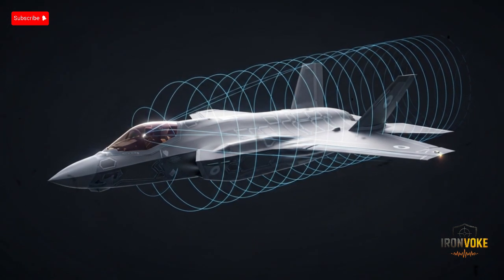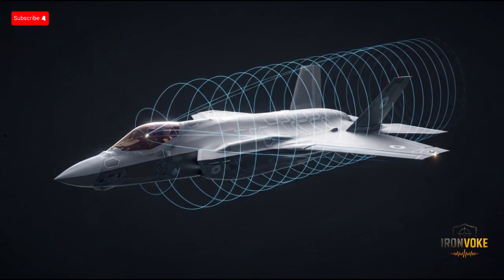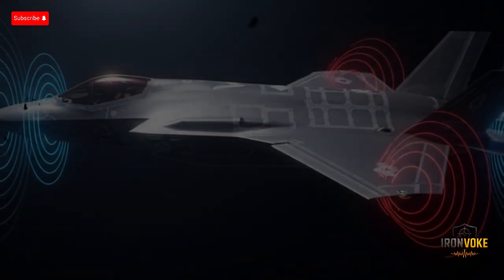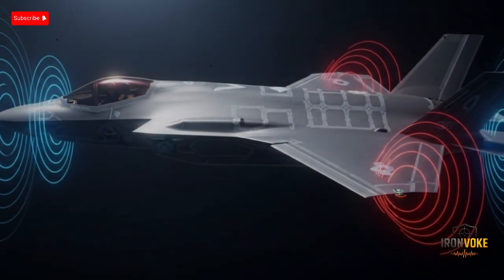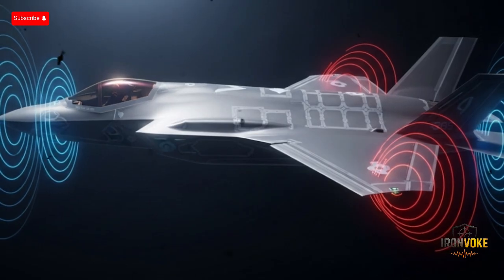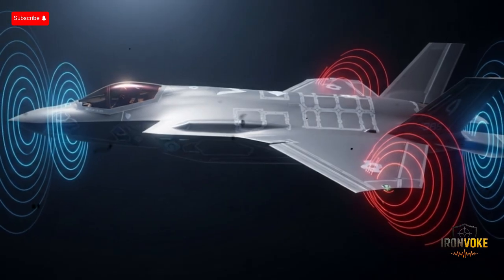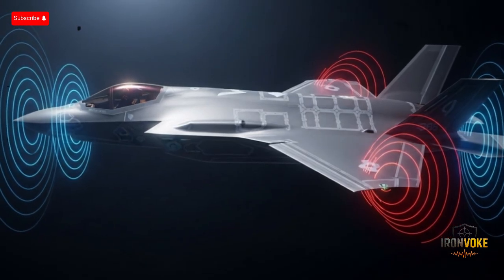One of the most defining features of the F-35I is its stealth technology. In modern warfare, being invisible to enemy radar is often the difference between winning and losing an air battle. The F-35I's stealth design uses a combination of radar-absorbent materials, carefully angled surfaces, and internal weapon bays that minimize radar reflections. This means that the aircraft can fly deep into enemy territory, gather intelligence, strike targets, and leave without being detected until it's too late. For a country like Israel, which faces potential threats from multiple directions, this ability is crucial.